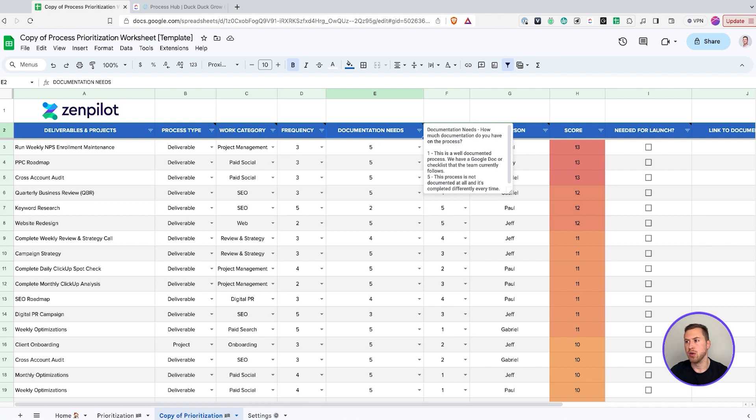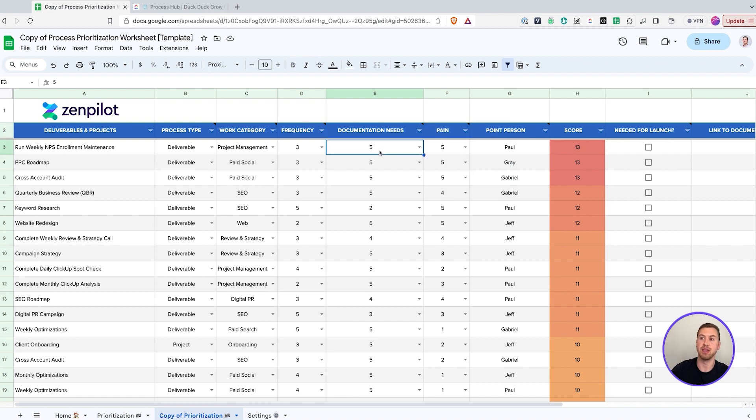Next, documentation needs — think about whether this is a one or a five. A one means this is something that is well documented right now, so we don't really need to document it because we already have it, maybe in a Google Doc or some other software. Whereas a five means we don't have this documented at all — we do it on a hunch and don't have any instructions or SOP document for anyone to do it. Because if it's a five for documentation and a five for frequency, that gives us more points, meaning it's something we do all the time but don't have documentation on — that is a high-priority process that we need to build out.